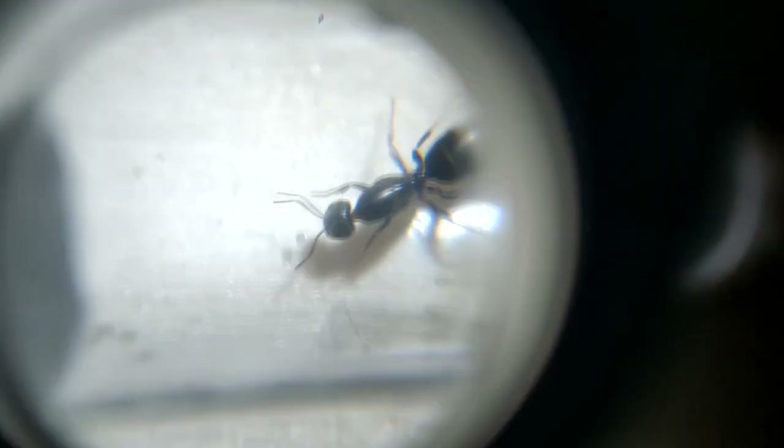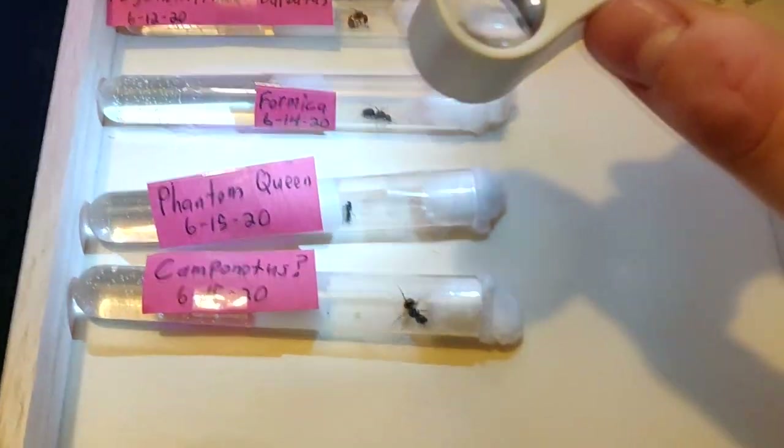This one too? I think I see eggs in there too. Where's my focus? There we go. Yep, there's some eggs in here too. So the Phantom Queen I was most unsure about actually for sure has some eggs.